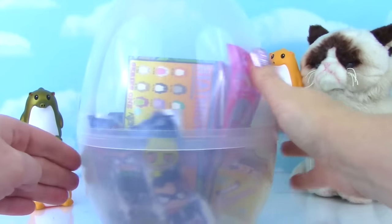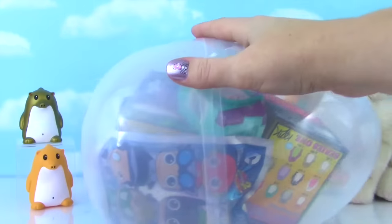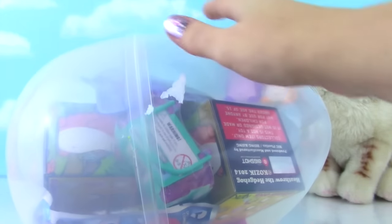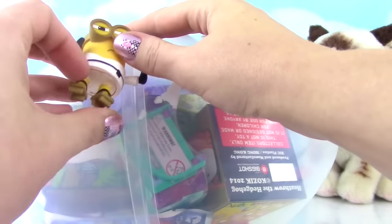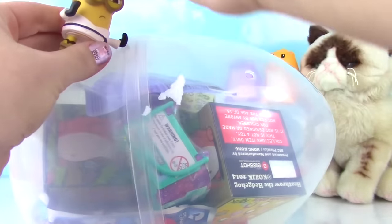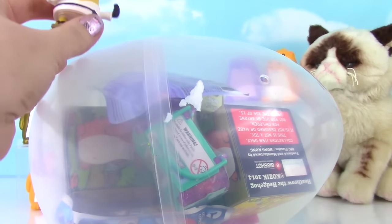Whoa, there is so much awesome stuff inside! And you know how we open these? With a karate chop! Alright karate minion, let's do this! One, two, three - karate chop!